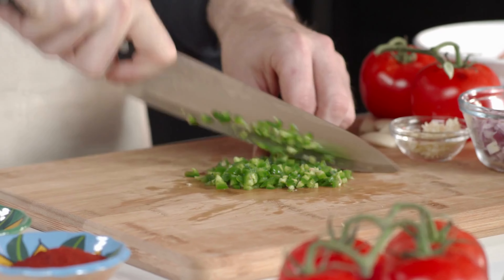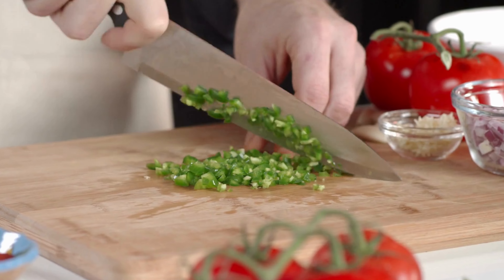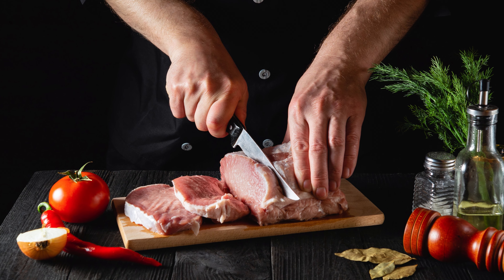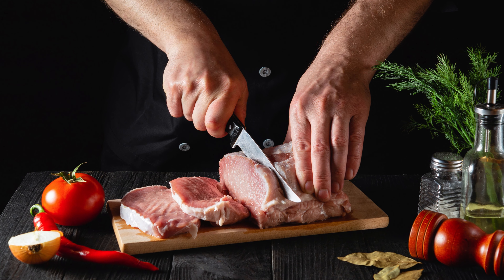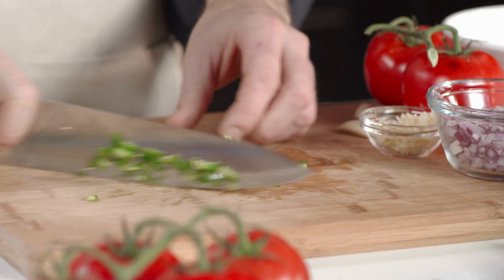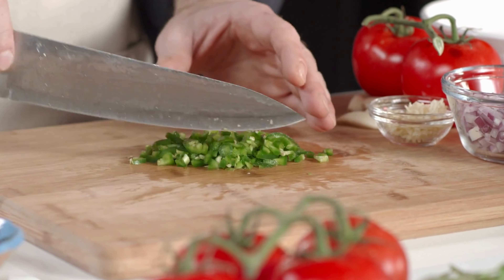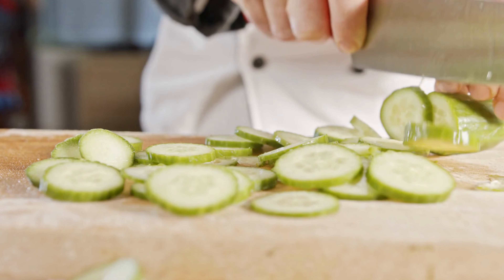The utility knife tackles intricate tasks with ease, while the paring knife adds finesse to your creations. Crafted from high-quality stainless steel, these blades are built to last, promising durability and sharpness that stands the test of time. The beautifully balanced handles provide optimal control, making your culinary journey a delight. Upgrade your kitchen arsenal with Euna, where artistry meets functionality.